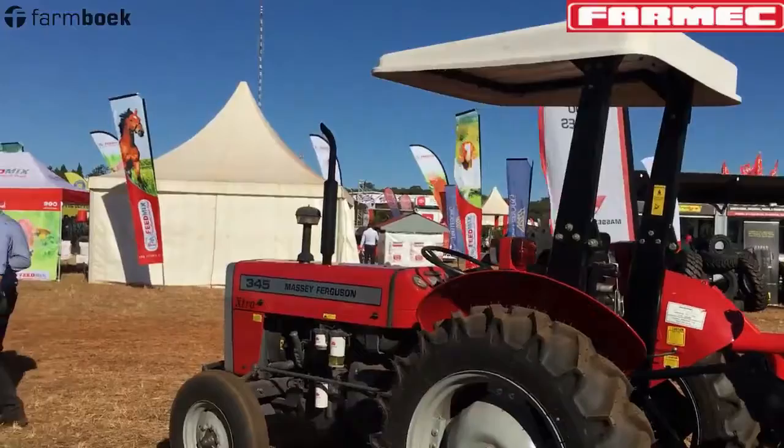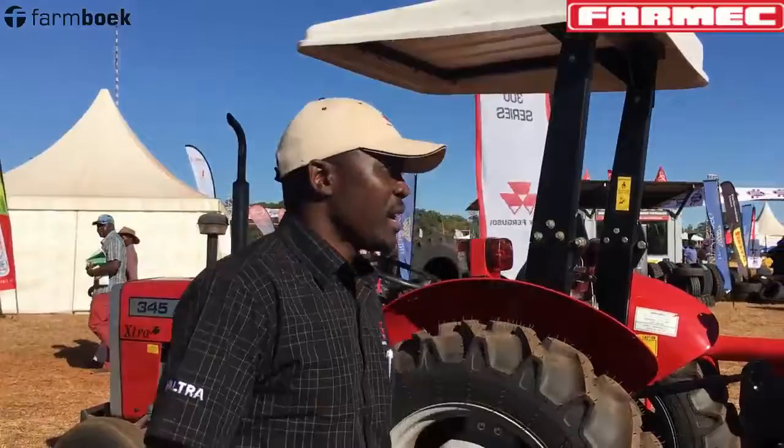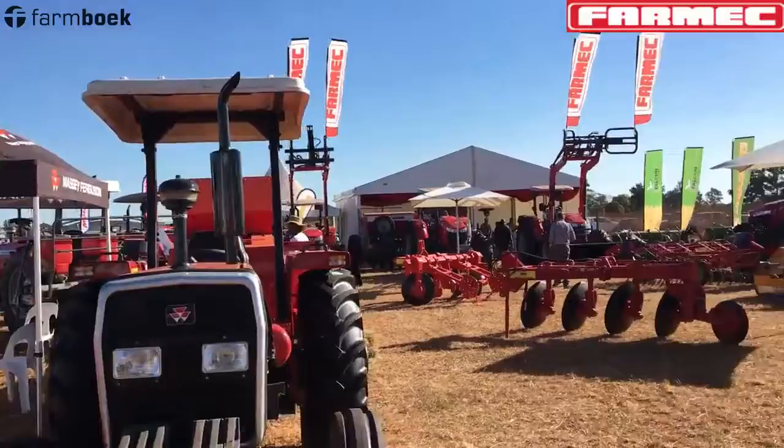Potty, over to you. Hello and welcome to Farmec. Potty, quickly take us through your stand — what do you have on offer? We will start with the 300cc tractors. These are our basic, simple, entry-level tractors that we import from Pakistan, which are just simple and mechanical. The sizes range from the smallest, which is a 50 horsepower, all the way up to 80 horsepower.